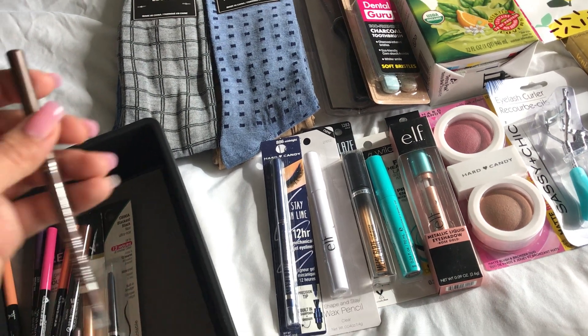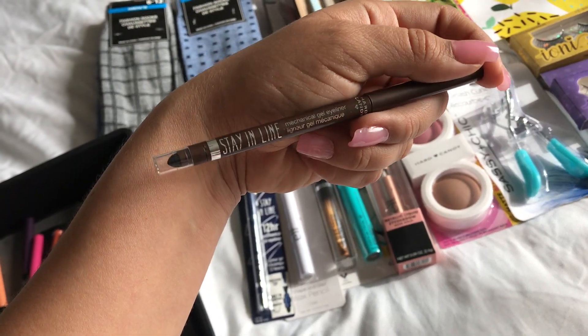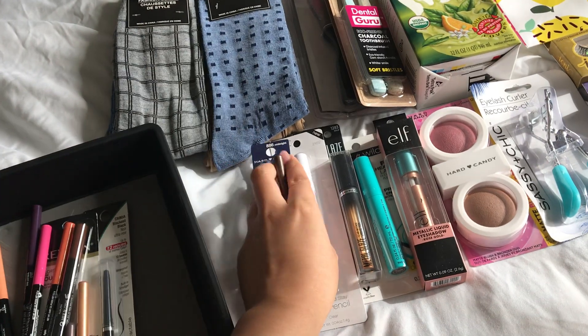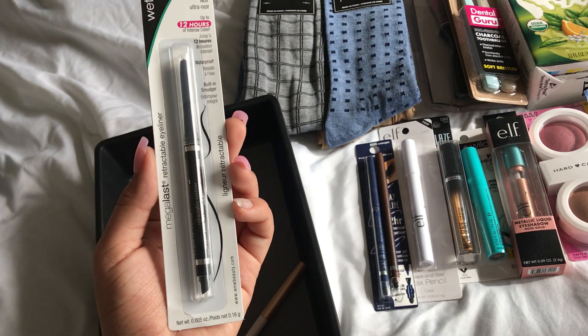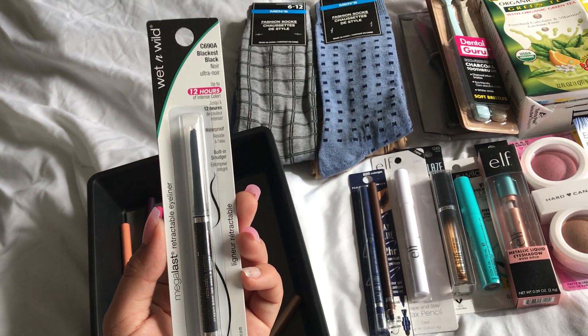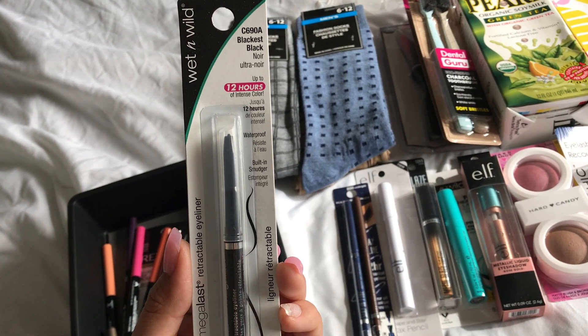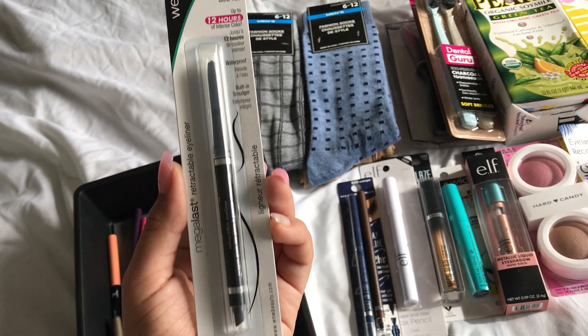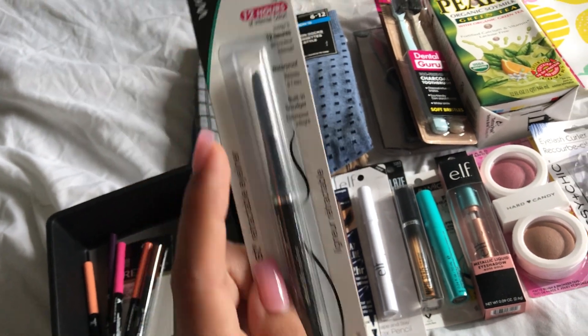And this is the brown one — the one that I really, really liked. I also found the retractable eyeliner in Blackest Black and it stays up to 12 hours. It has this end and this pointy end.